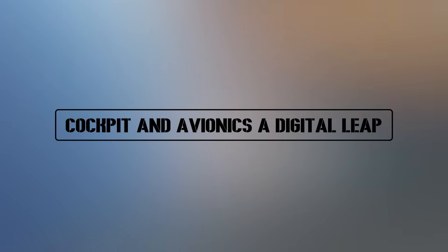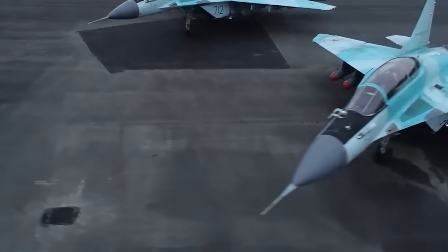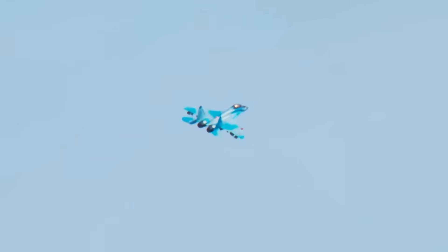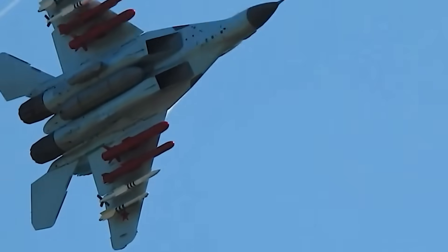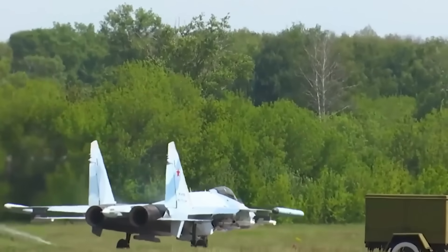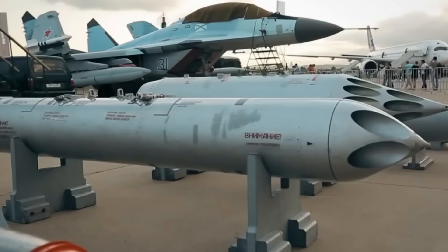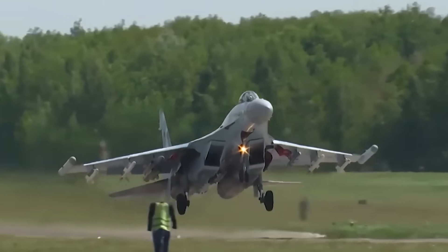Cockpit and avionics — a digital leap. Step inside the cockpit, and the jump in technology becomes obvious. The MiG-35 trades old dials and analog instruments for a fully digital glass cockpit. Pilots get multiple large multifunction displays providing navigation, targeting, and system data in real time. Add to that a modern fly-by-wire system, and the jet feels lighter and more precise to fly. But the real star is the helmet-mounted display system. With this, a pilot doesn't have to look down at screens or move their head much — critical data like enemy positions, weapon status, and flight path all appear directly on the helmet visor. Wherever the pilot looks, that's where the targeting system follows. This dramatically reduces workload in fast, chaotic combat situations, giving the MiG-35 a huge advantage over older generation fighters.